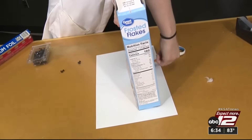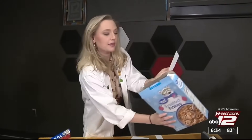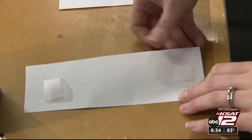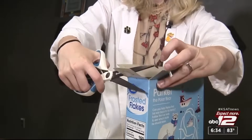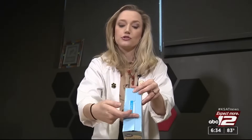Step one is to trace the bottom of the cereal box onto a white piece of paper, cut it out, and tape it to the bottom of the cereal box — this is basically your screen that the sun is going to project onto. Next, cut off the little tabs at the top of the cereal box, then cut out two holes leaving only the middle, and tape them together.